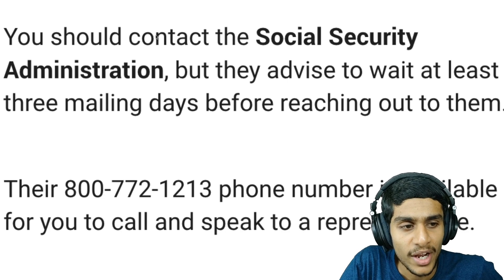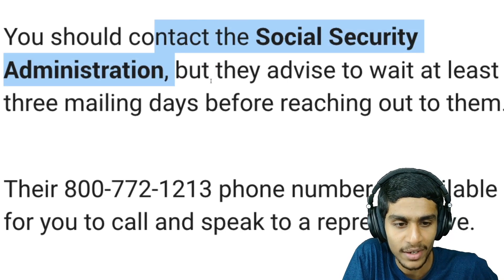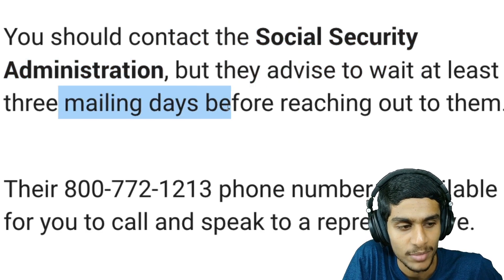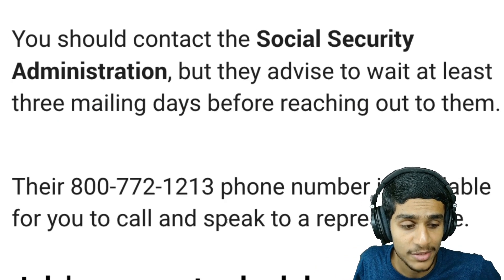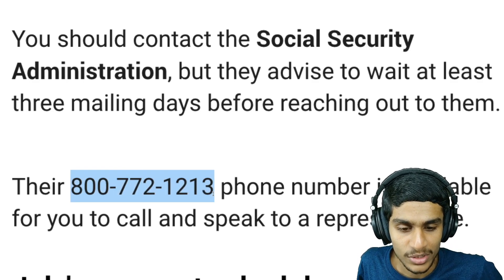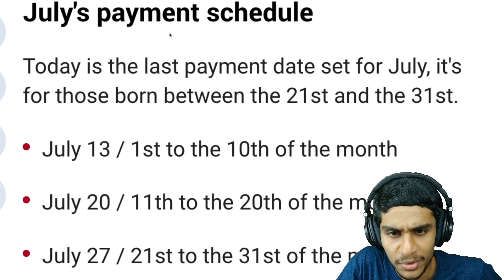If you didn't receive your benefit, you need to contact the Social Security Administration either through their phone line or directly. They advise waiting at least three mailing days before reaching out, as there may be mailing delays. You can call and speak to a representative at 800-772-1213.